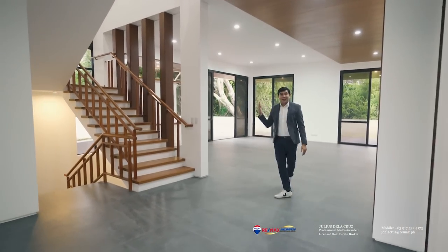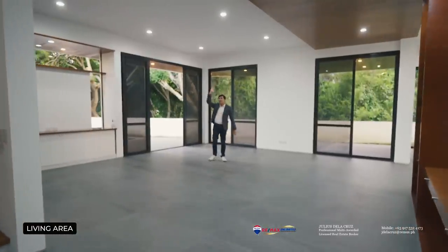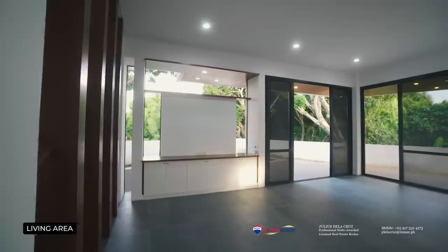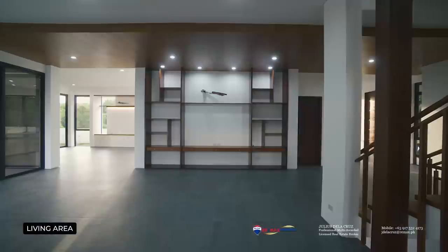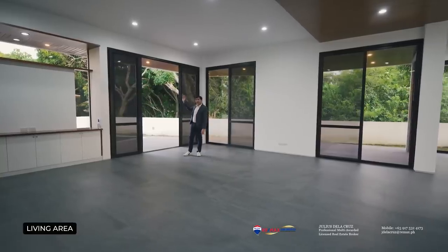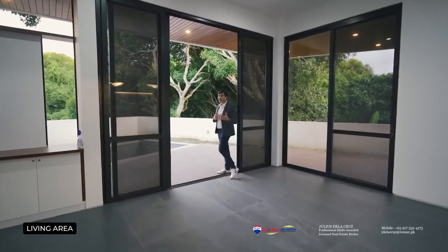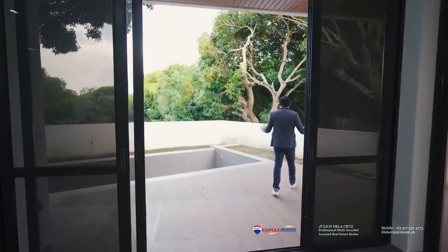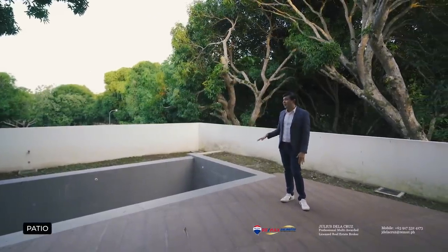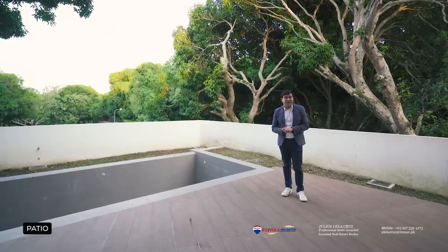After appreciating the foyer, you are now ready to see this spacious living area — and look at this, it is actually quite massive. One of the things you will immediately appreciate is the generous ceiling height. You could have a TV on the left side and a nice living set at the center. To the right side, one of the things I love about this home is the seamless connectivity of indoor and outdoor space. You have this lovely patio that leads out to a pool — currently not filled with water, but once it is, this is going to be a very nice and relaxing spot for you and your family.